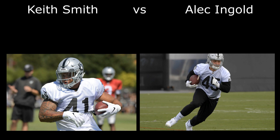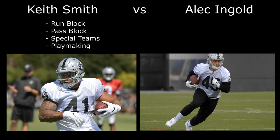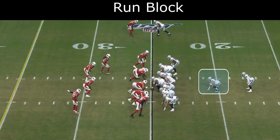What's good Raider Nation. Today I want to talk about Keith Smith and Alec Ingold, both fullbacks who have been very good in certain aspects of the game. I want to give you guys my thoughts and opinions and show you film of these two guys. I want to compare their run blocking, pass blocking, special teams skills, as well as their playmaking abilities. Let's get right into it.